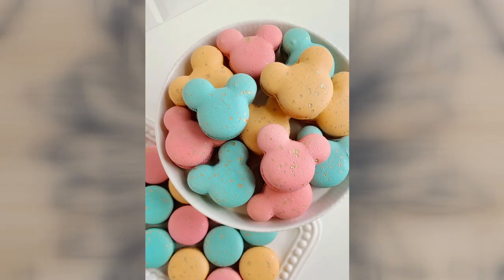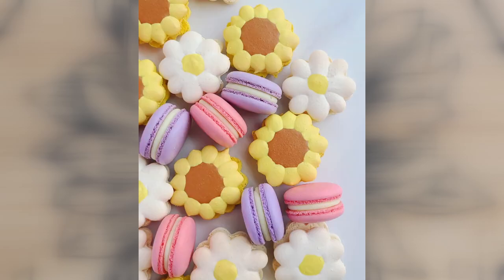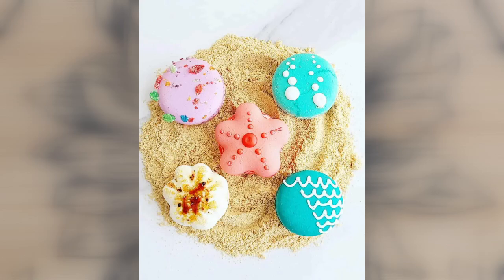You just think of the classic looking macaron, and then when you see a fun shape — like a Spongebob or a sunflower or something like that — the reactions to them really make my day.